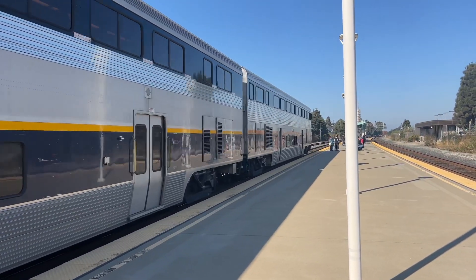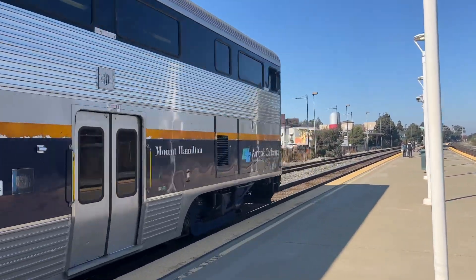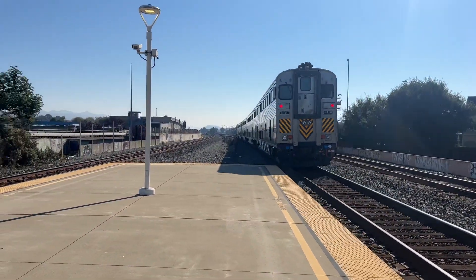8310 Mount Hamilton. All right, train is off to Oakland Coliseum Station.